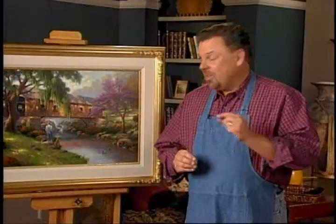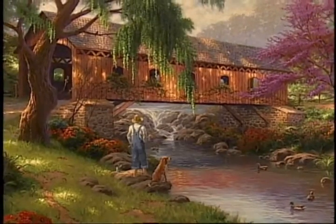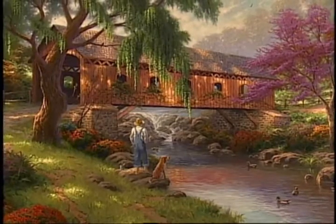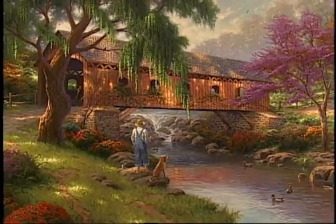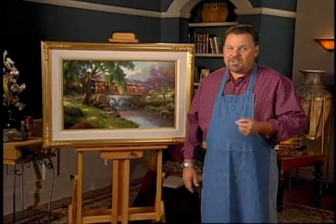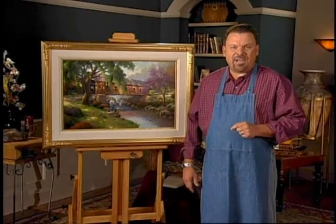This painting, The Old Fishing Hole, is the first in a series entitled Childhood Memories. As the first in a series, that makes it a truly historic event for Kincaid collectors. I encourage you to watch for upcoming releases in this series that will feature the simple joys of childhood. Every work I create is an attempt to share a little hope, a little joy, a little inspiration with collectors everywhere. God bless you as you share the light.